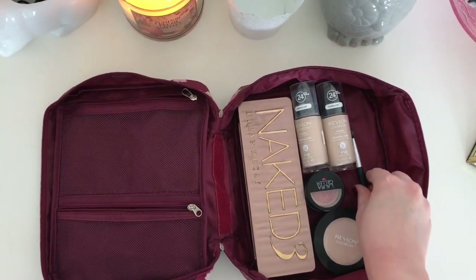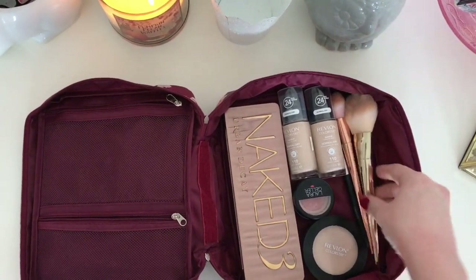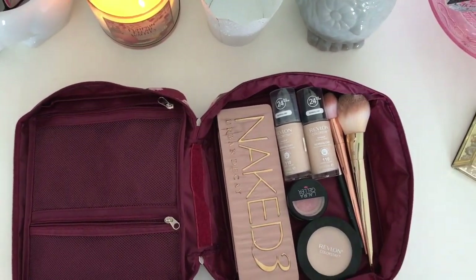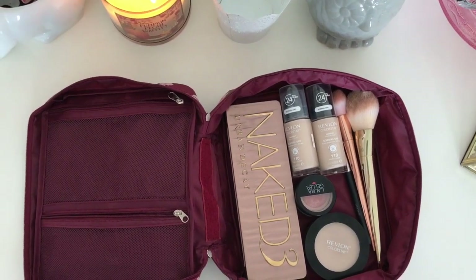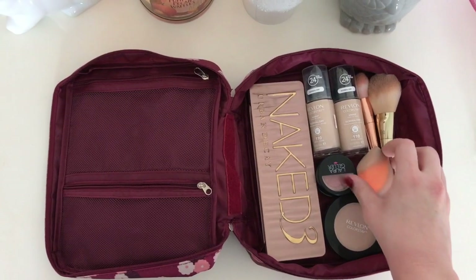I have to include my makeup brushes. I have the Real Techniques brushes and they are the best brushes I've ever owned — I love them so much. And then I'm going to include my beauty blender.